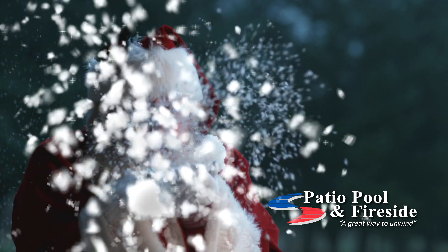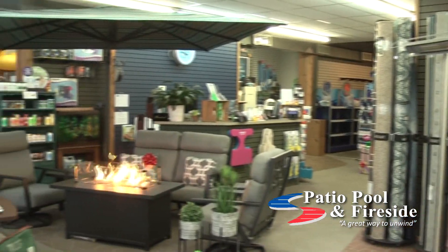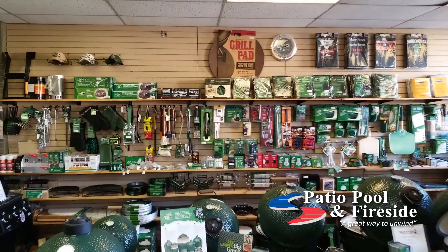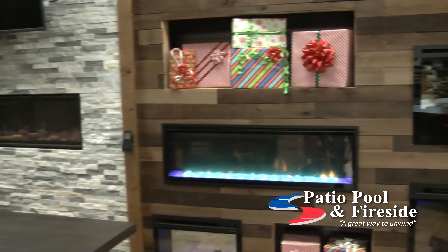When you hear Santa's sleigh bells a-jingling, it's time to go shopping at Patio Pool in Fireside. Make everyone in your family happy with the gift of a new Hot Spring hot tub, a Big Green Egg grill with an extensive collection of egg-cessories to complete your backyard cookout, and a cozy heat fireplace.